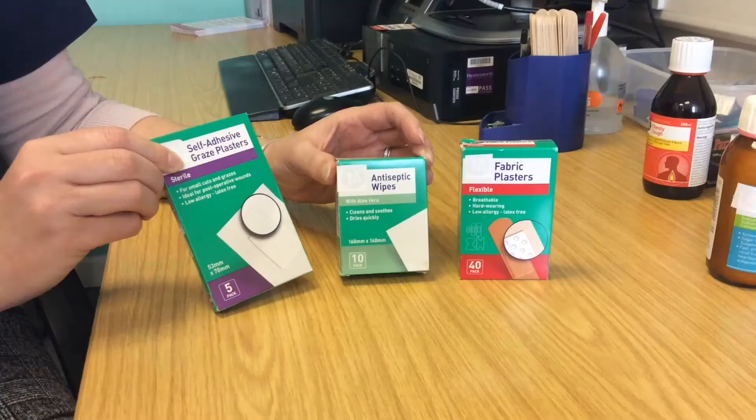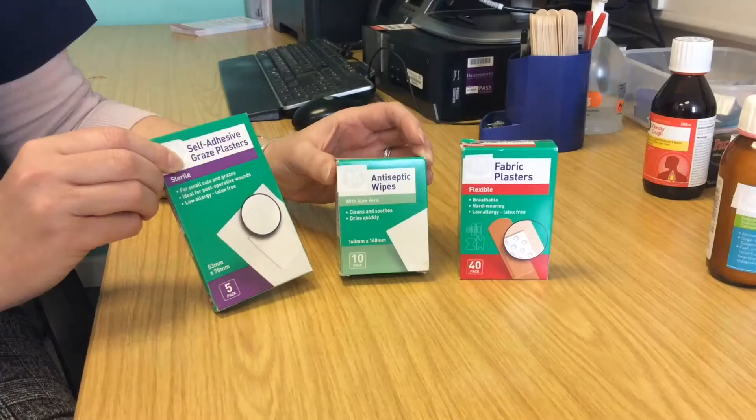For minor ailments such as scratches, grazes, and bruises, it's helpful to have a small supply of plasters and perhaps some antiseptic, such as Savlon, to rub on minor grazes.